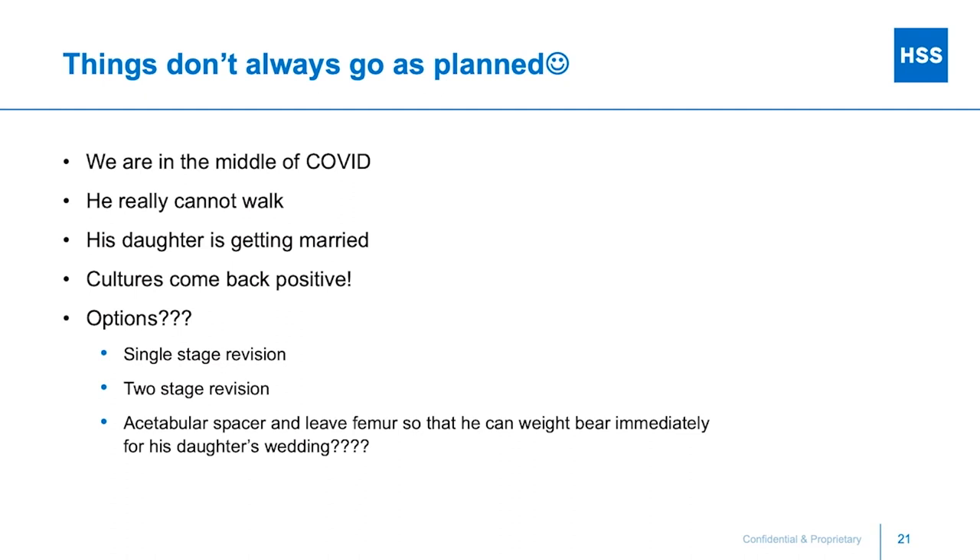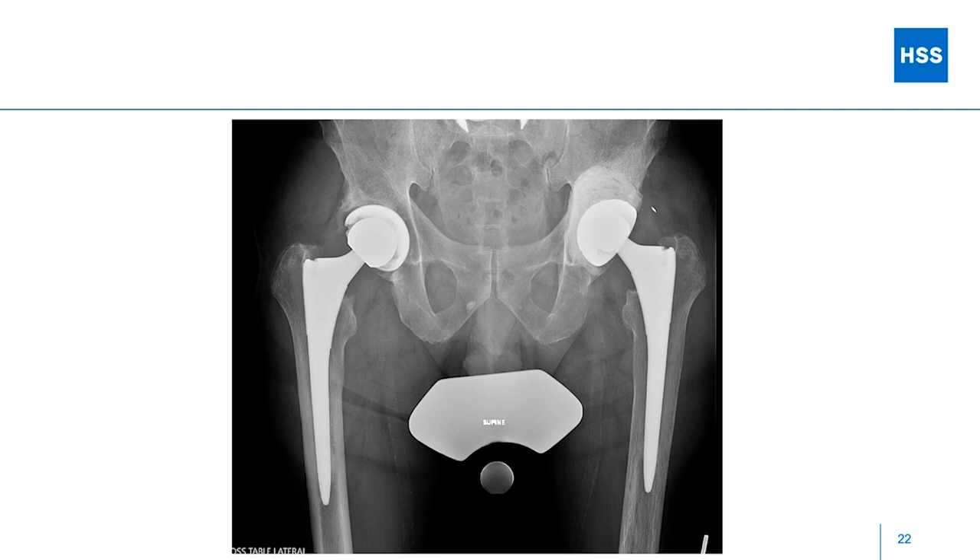This was the middle of COVID. This guy couldn't walk, his daughter's wedding was two weeks away, and his cultures came back positive — Staph schleiferi, a bug actually found in cats. So we went back to the options: single stage, two stage, spacer. Not for your boards — but this is what I did: partial implant retention with debridement, washout, cement with a heavy antibiotic load, left his femur in, and got him up right away. He's now six months out, playing tennis, and taking 500 mg of amoxicillin daily. I've told him he'll need to come back at some point.